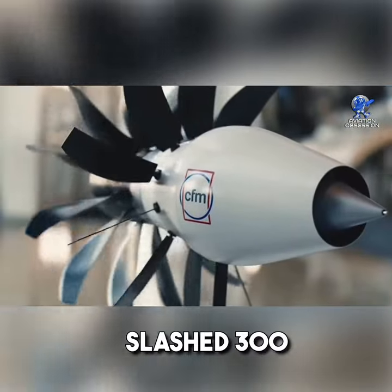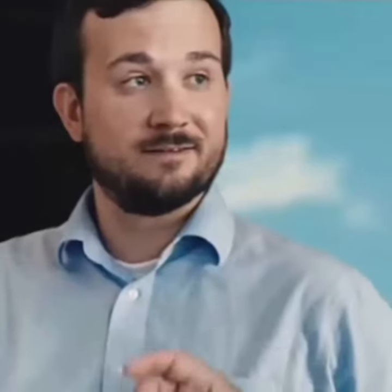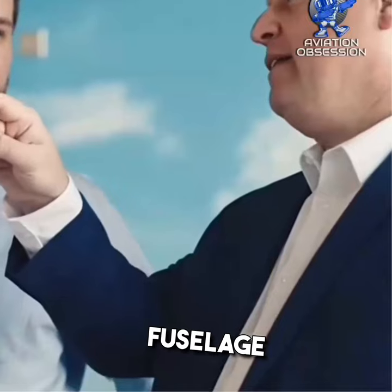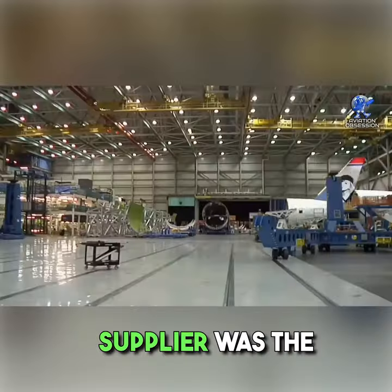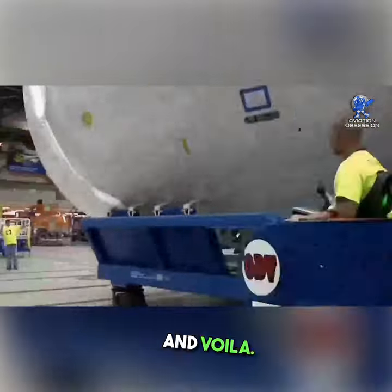GE, for example, slashed 300 engine parts down to just 7 using this magical tech. But Boeing faced a hiccup with other titanium parts in one fuselage section. It turns out that a different supplier was the culprit. Boeing played detective, did an audit, and voila!